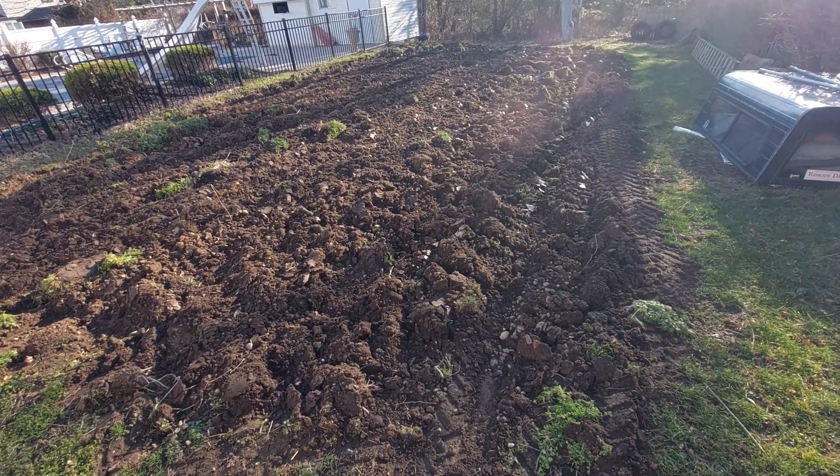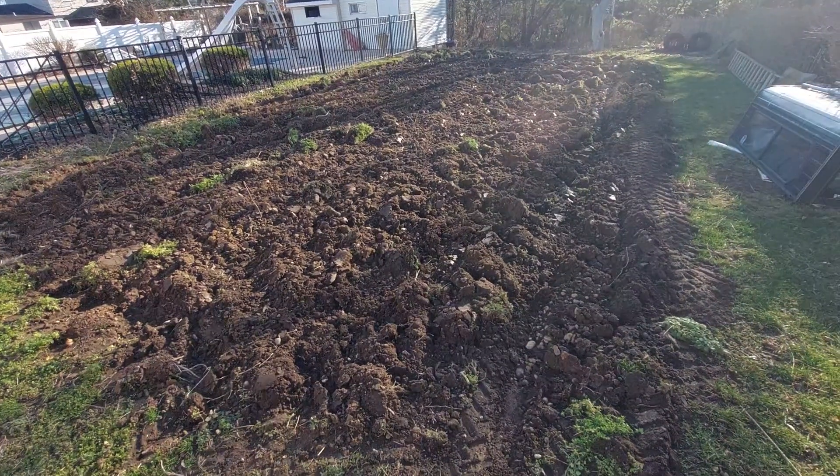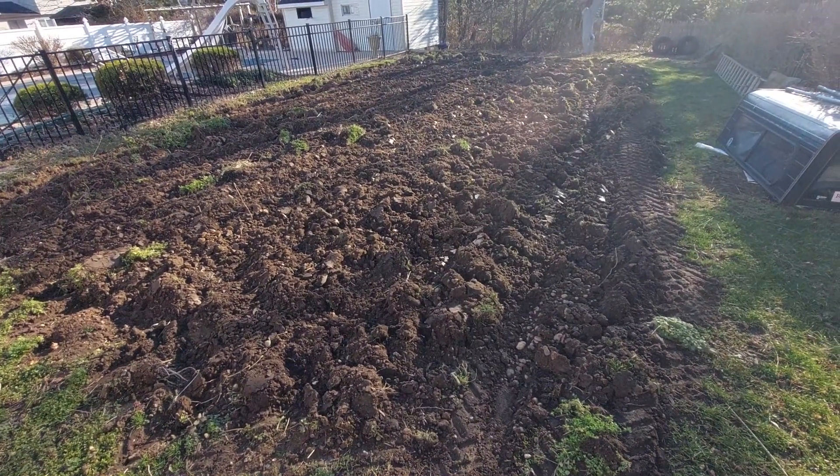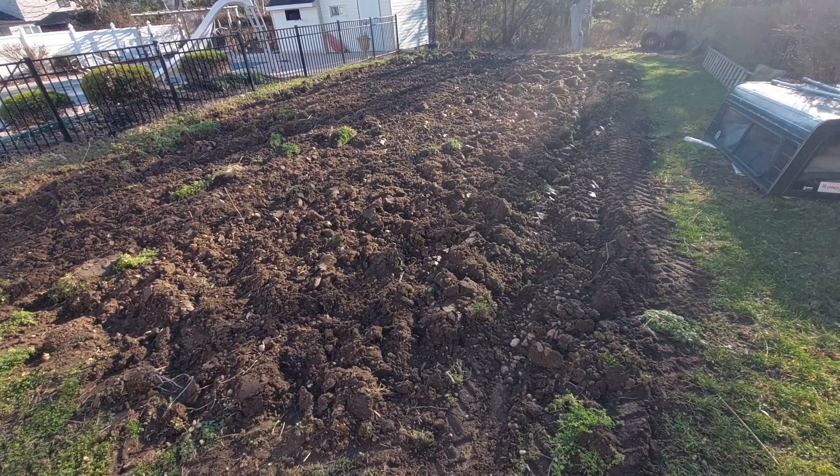I haven't decided what kind of tomatoes yet, but we're gonna go with German Butterball potato, and we're gonna do a little bit of dinosaur kale and probably green kale as well.